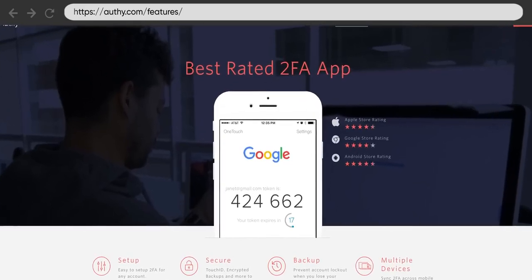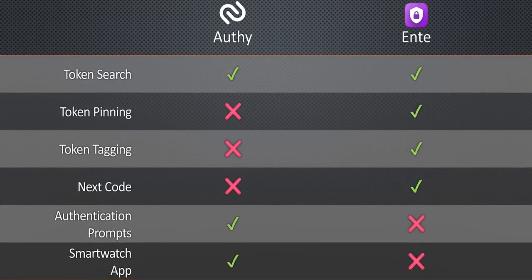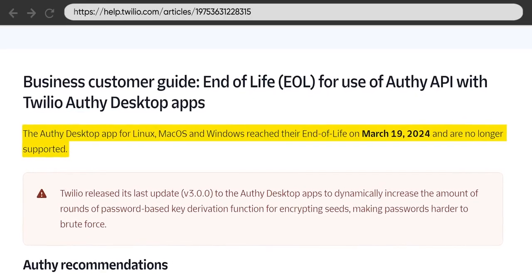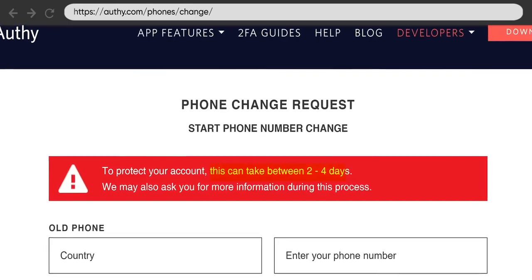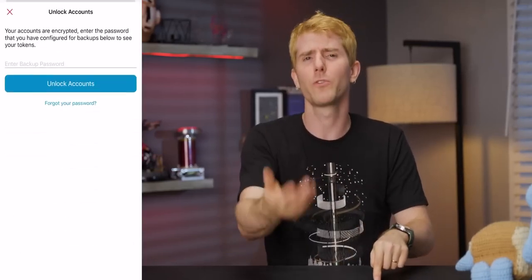Authy is another decent choice with a pleasing look and feel, but compared to Ente, it offers only basic search. There are a couple of things to watch out for: their desktop app is no longer supported as of March, and your account login is tied to your phone number by default. So if you change your number, you'll need to make sure you update it or you can end up locked out. Recovering your account only takes a few days if that happens, and there's not a major security implication, because if someone gets access to your phone number, they would also need your backup password to get your codes.